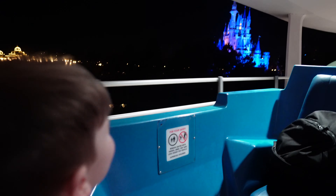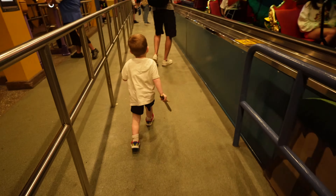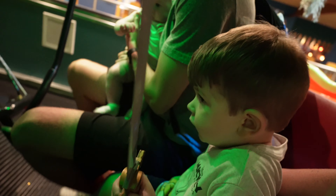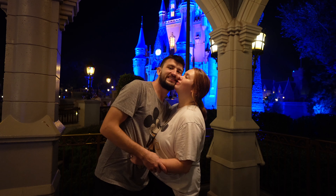Now approaching Tomorrowland Speedway. Last ride boys and girls! Let's ride! I'm so excited.